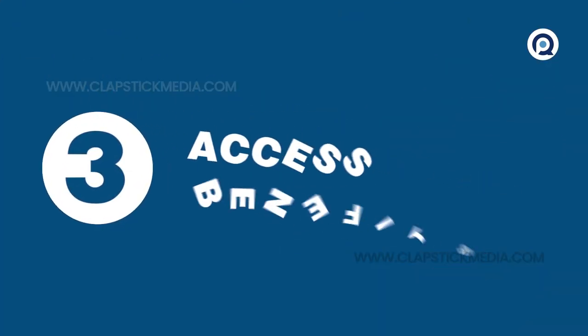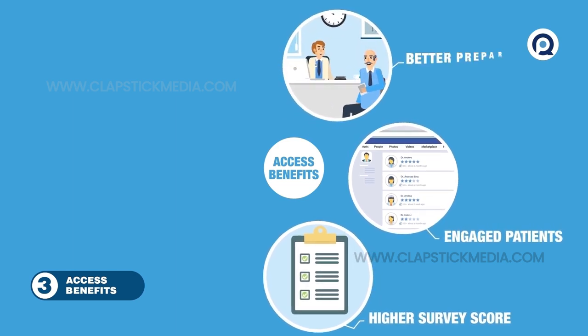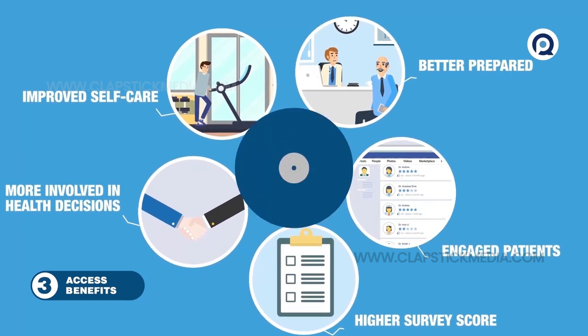Third, the benefits of patient access include higher survey scores and more engaged patients who are better prepared for their office visits, motivated to improve self-care, and more involved in their future health decisions.